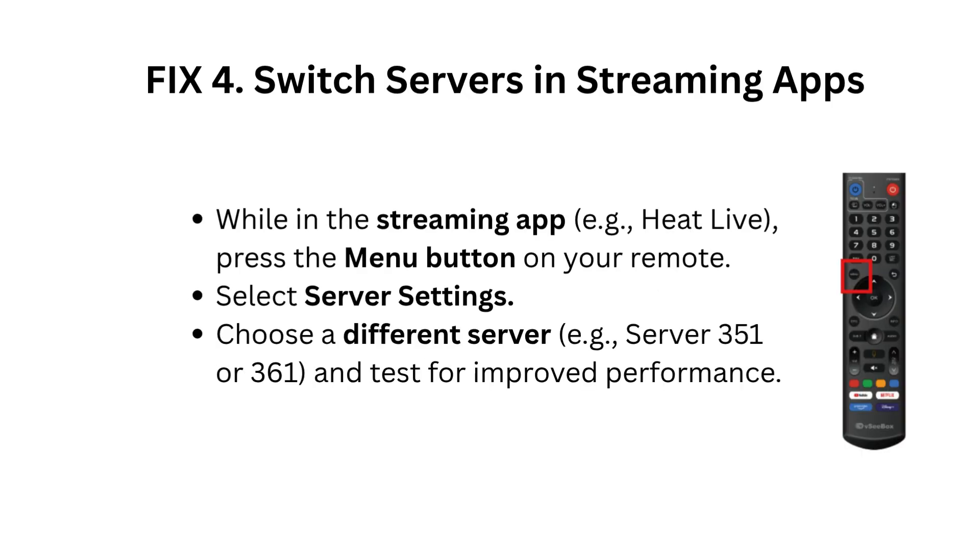Fix 4: Switch servers in streaming apps. While in the streaming app, press the menu button on your remote. Select Server Settings and choose a different server, such as Server 351 or 361, and test for improved performance.